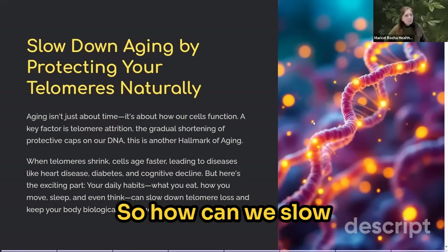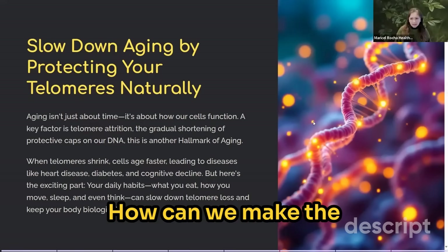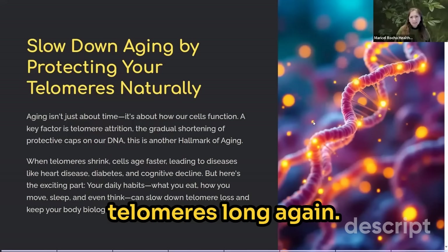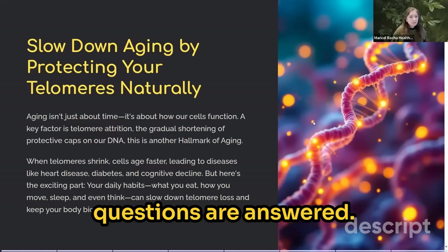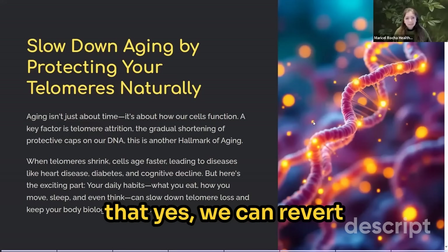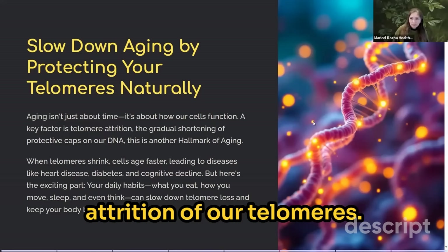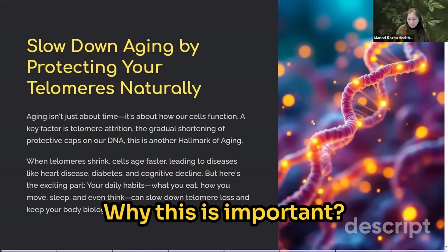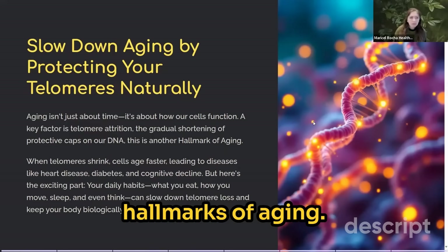So how can we slow down our aging process? How can we make the telomeres long again? Is this reversible? All of these questions are answered. And the good news is yes — we can revert the shortening or attrition of our telomeres. Why is this important? Because it's one of the hallmarks of aging.